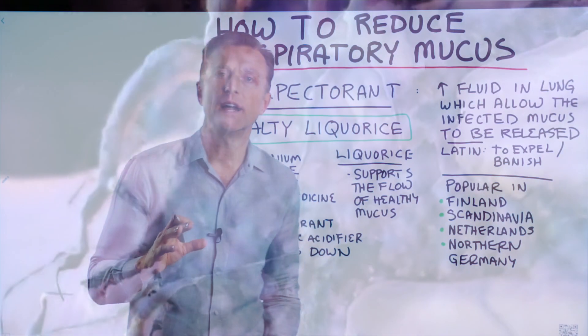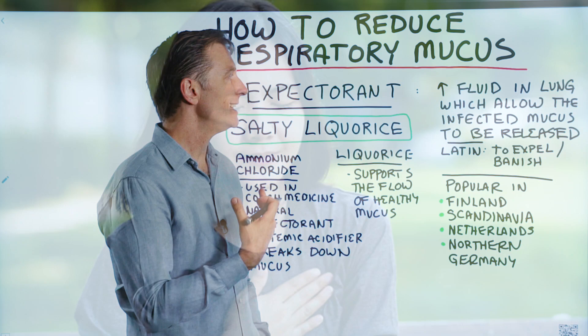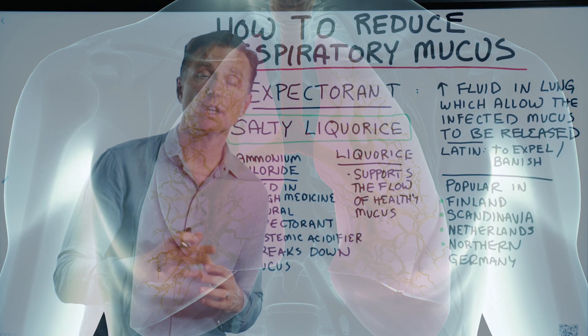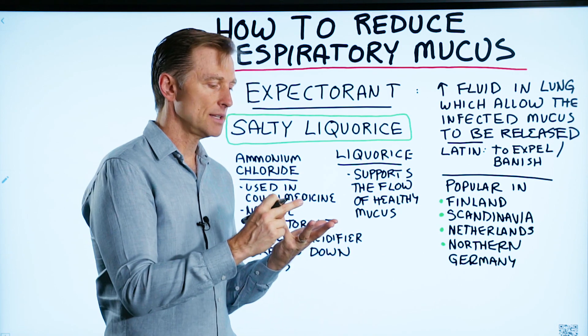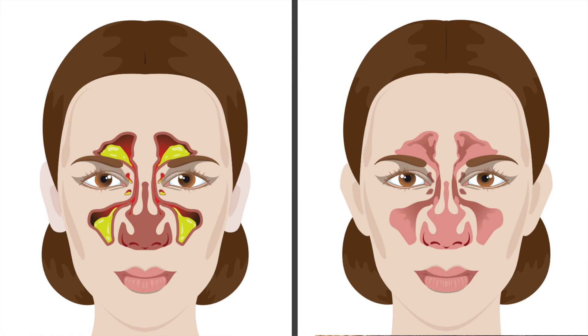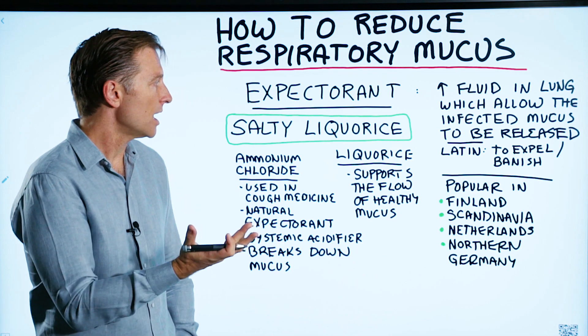So let's first define the word expectorant. It's a compound that is used to increase fluid in the lungs, which allows the infected mucus to be released. If you go to the drugstore and you're looking for ways to deal with mucus in your lungs, there are things that help remove the mucus, things that suppress the mucus, things that thin the mucus. An expectorant is something that expels the mucus out of your lungs. The Latin word for expectorant means to expel or banish.